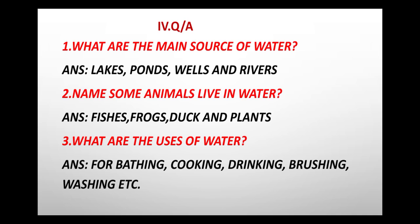Third: What are the uses of water? For bathing, cooking, drinking, brushing and washing. Children, learn the exercises very well and complete your book exercise. Thank you, children.